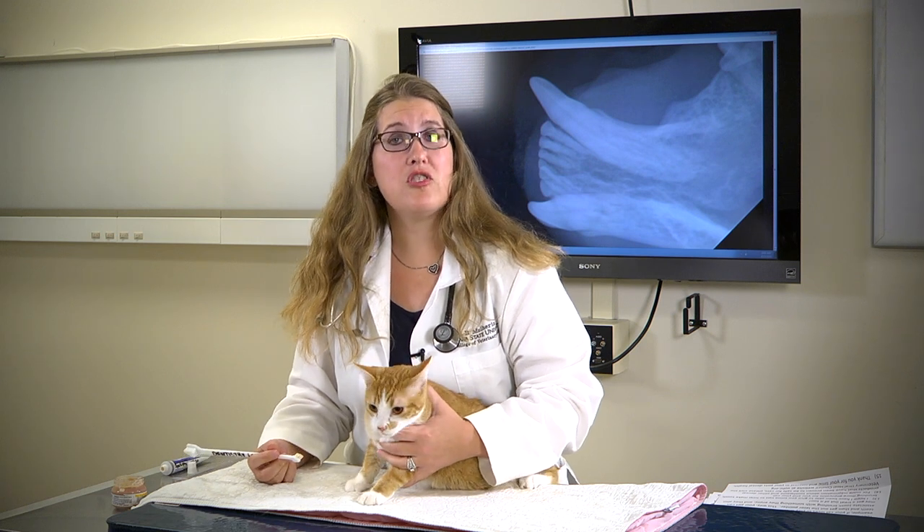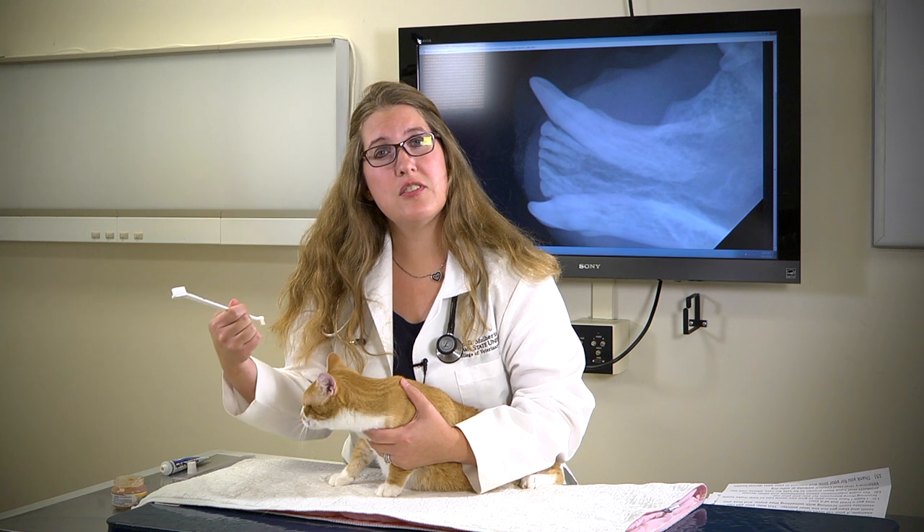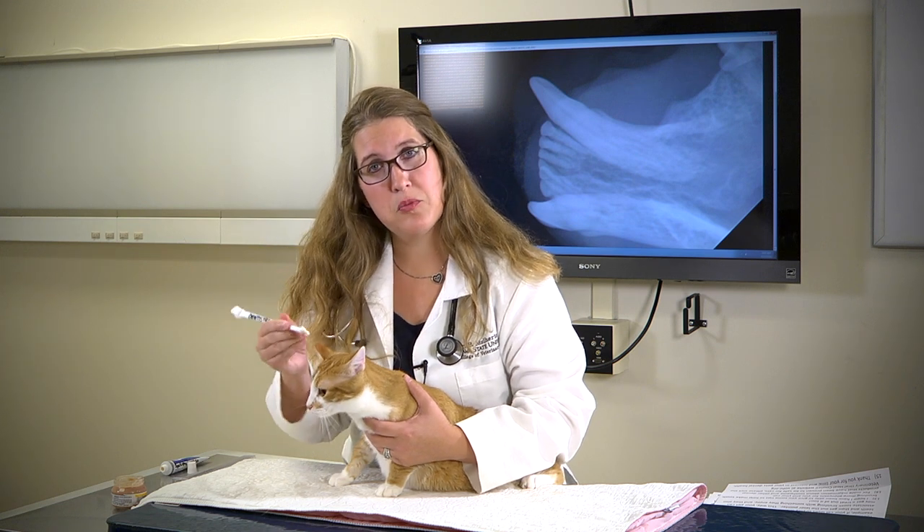The purpose of brushing is just to disrupt that smear layer on the tooth surface, so it doesn't take a lot of time. Just brush, brush, brush on the right side; brush, brush, brush on the left side; then brush on the front and on the bottom — and then you're done.